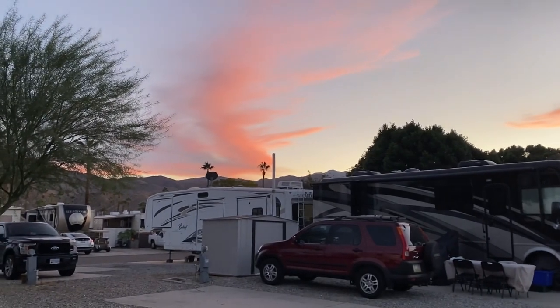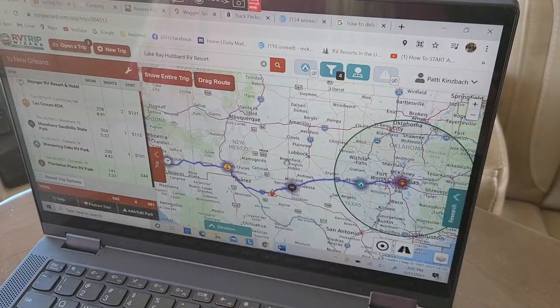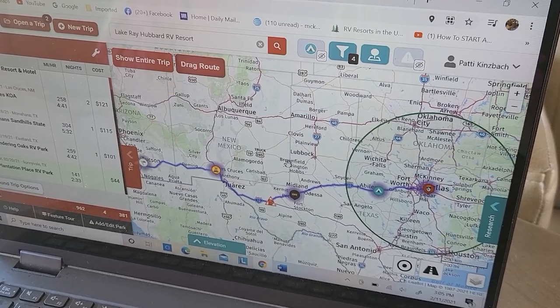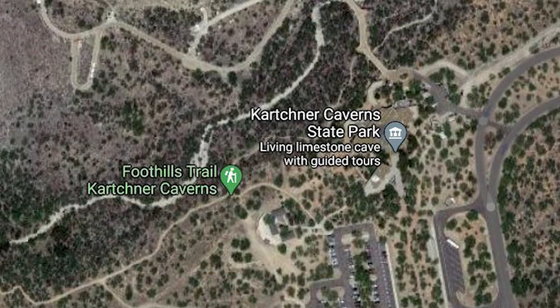This app can also tell you when to stop for gas, and it'll estimate the cost of your trip with gasoline and campground fees as well. You can see here I'm already planning the first leg of our trip to Dallas. By the way, it's $49 for a year subscription. We also use Google Maps to research areas too, especially if it's a short distance to the next destination.